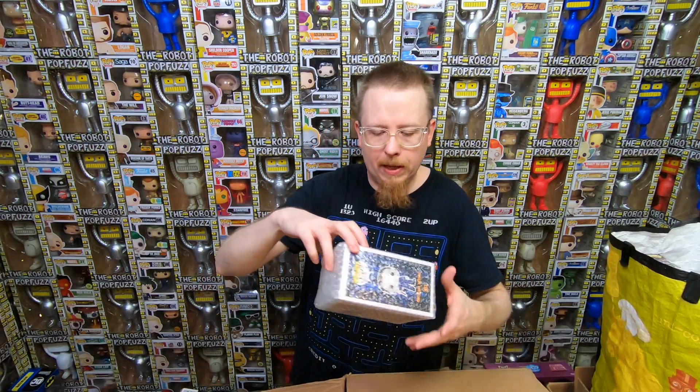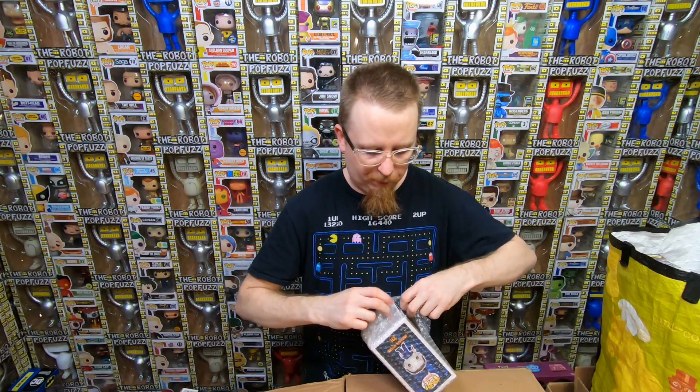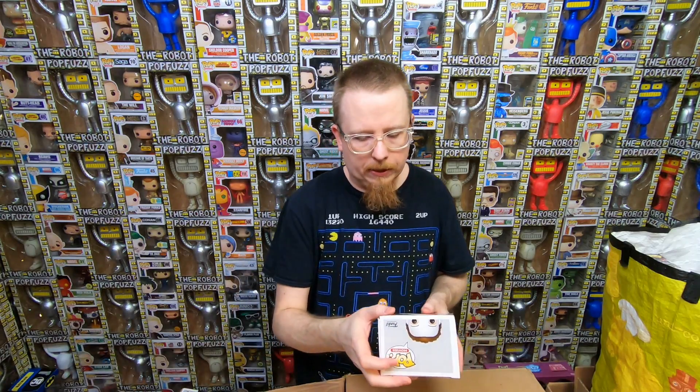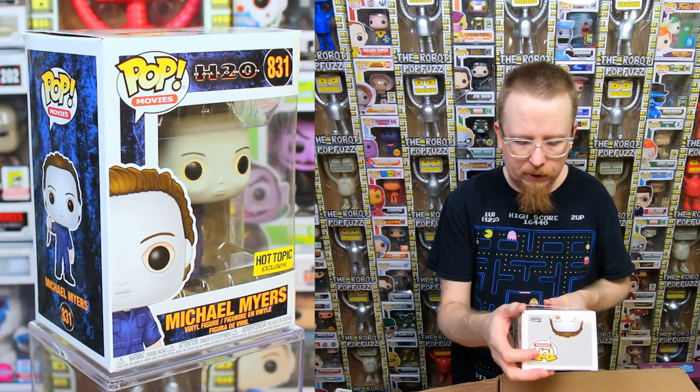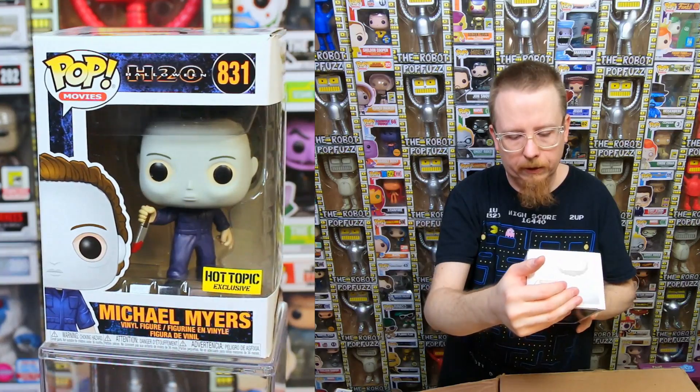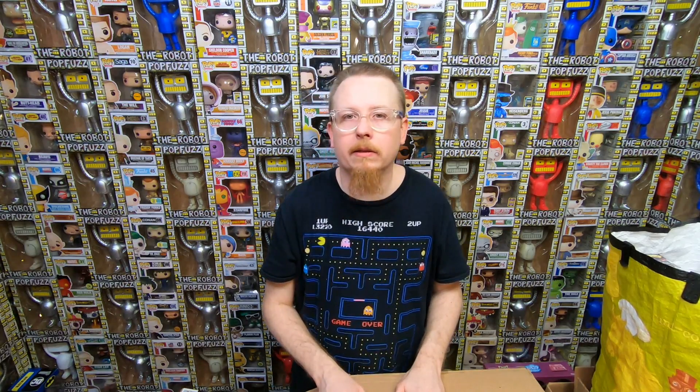The very last pop from Ike is Michael Myers - I love Halloween, it's one of my all-time favorite horror movies. This is the new Halloween H20 version - it's a Hot Topic exclusive. That one I don't have, so it's going into the collection. That's everything Ike sent me - thanks for selling me your collection Ike, I appreciate it. I'm really excited that there's a lot of things I needed for my collection.